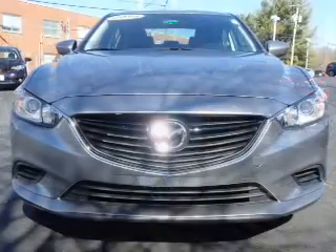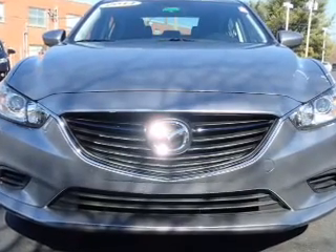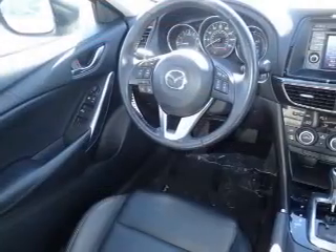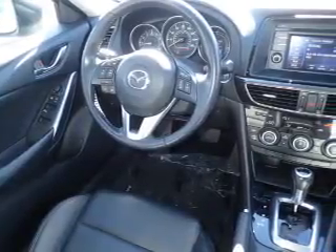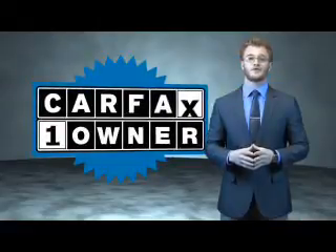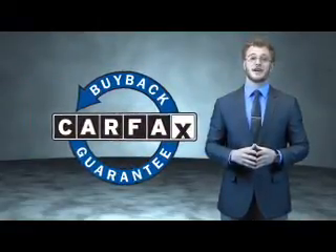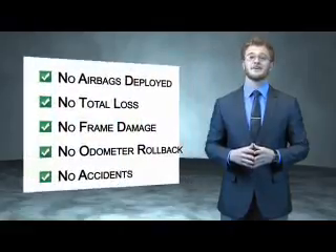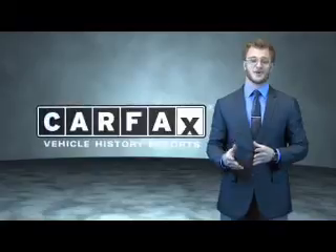Rest easy knowing this vehicle comes with a Carfax vehicle history report from Carfax, the most trusted provider of vehicle history information. Great quality at a great price. Call or click to contact us today. This is a Carfax one owner vehicle which qualifies for the Carfax buyback guarantee. Be sure to find a complimentary copy of the Carfax vehicle history report online or contact the dealership — just say, show me the Carfax.